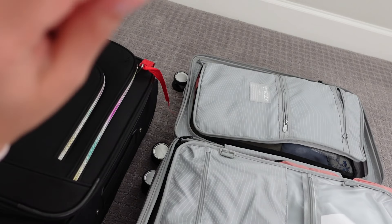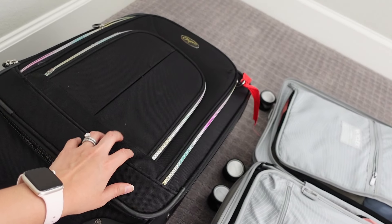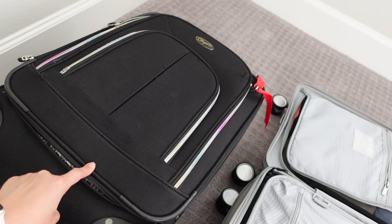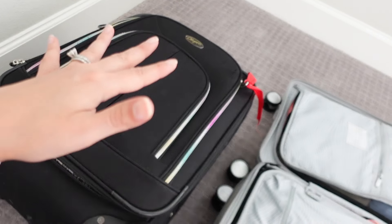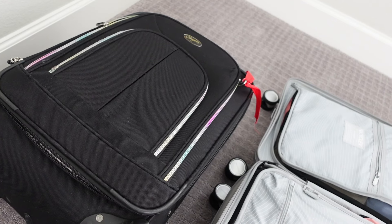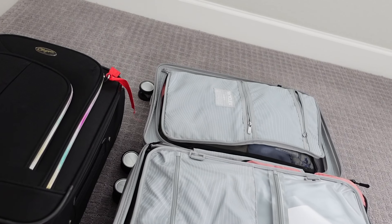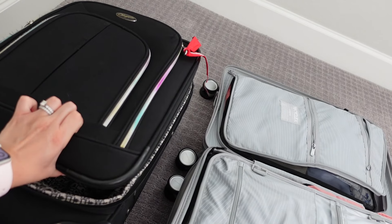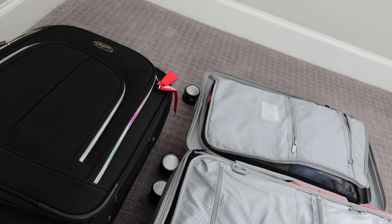This old luggage is from the brand Olympia — I got it years ago, maybe from Ross. It's always been great to me despite peeling, frayed edges, a missing zipper pull, and a fading rainbow zipper. What I like most is the front pocket feature — if I want a sweater for the plane, I have quick access without opening my entire luggage. I prefer this functionality over a hard-sided case. If I return the new one, I'll likely get something similar with a soft front pocket. I'm also a bit worried about size restrictions on the flight between France and Italy.